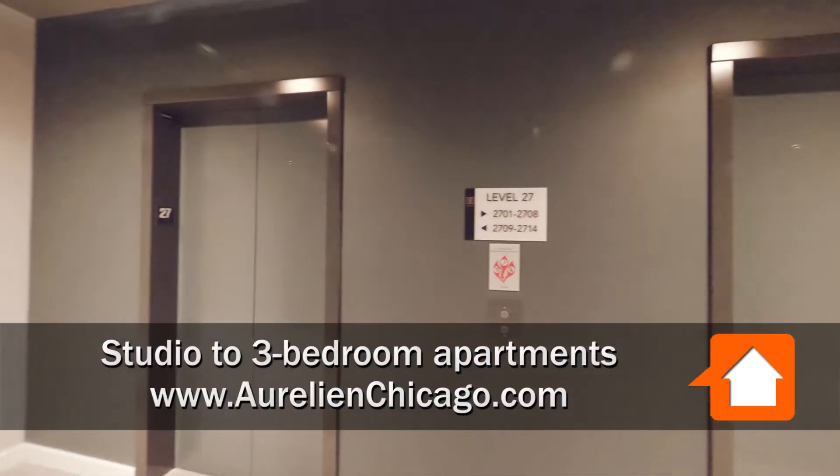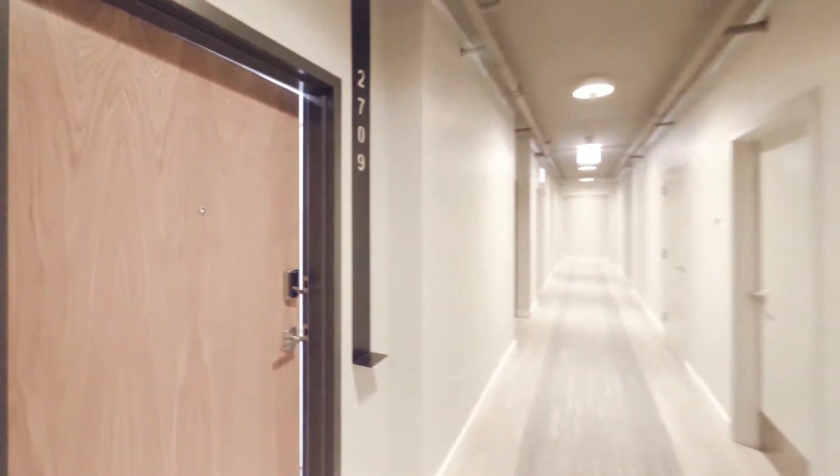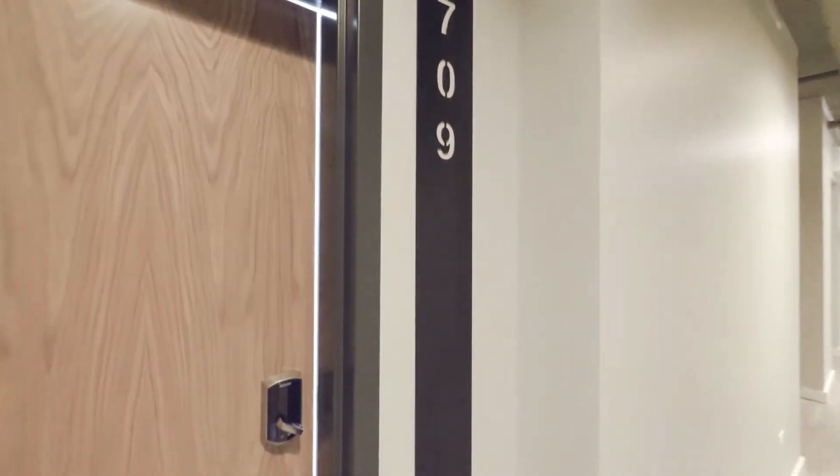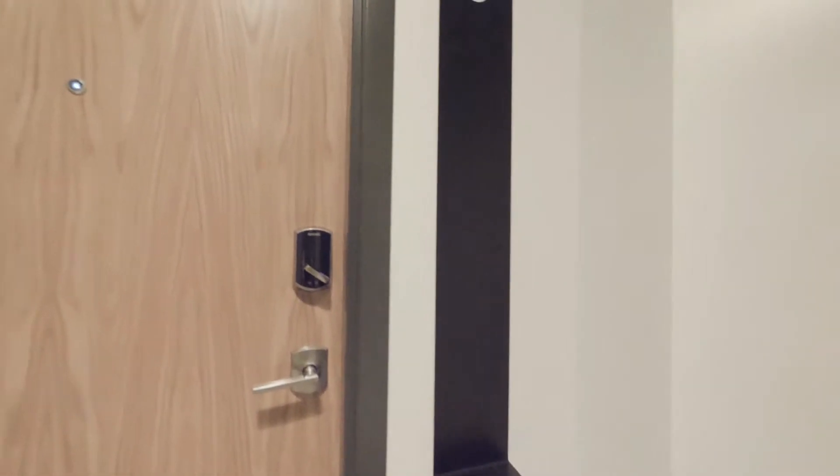I've just stepped off the elevator on the 27th floor, headed for an 09 tier one bedroom. There's the convenience ledge that you find outside every unit at Aurelian to set your keys on or whatever.